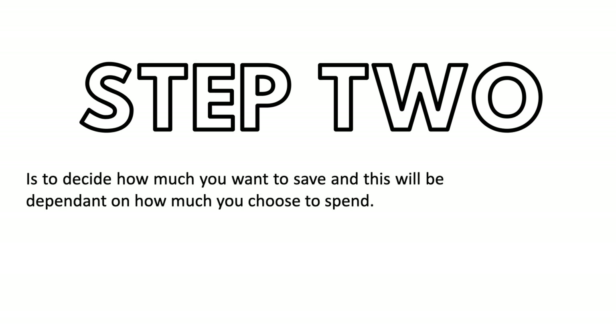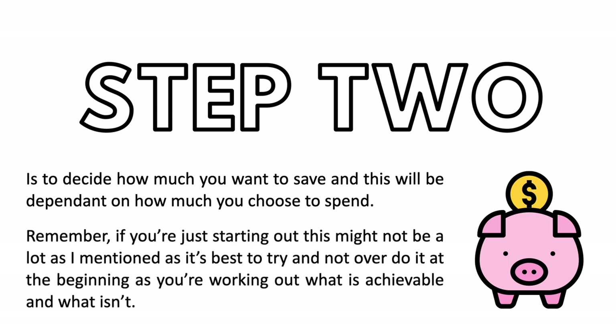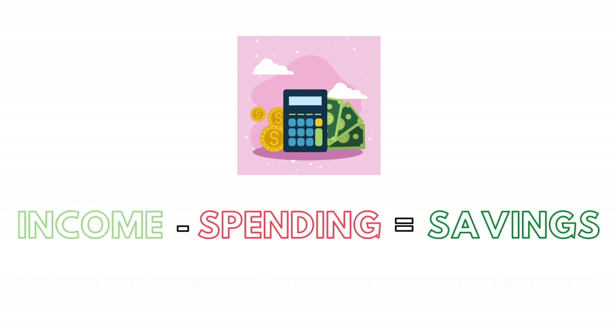Step two is to decide how much you want to save. This will be dependent on how much you chose to spend. If you're just starting out, this might not be a lot — it's best not to overdo it at the beginning as you're working out what is achievable. It's simply income minus spending equals how much you're going to save, similar to a savings rate if calculated as a percentage.